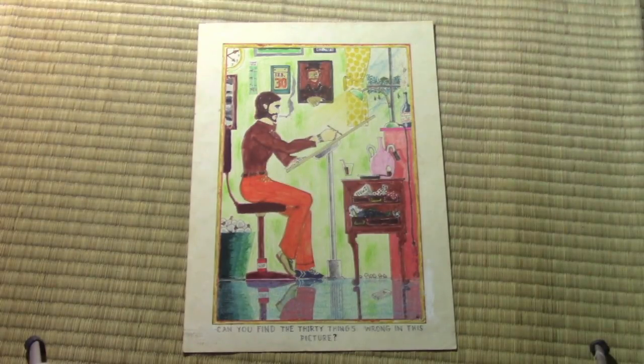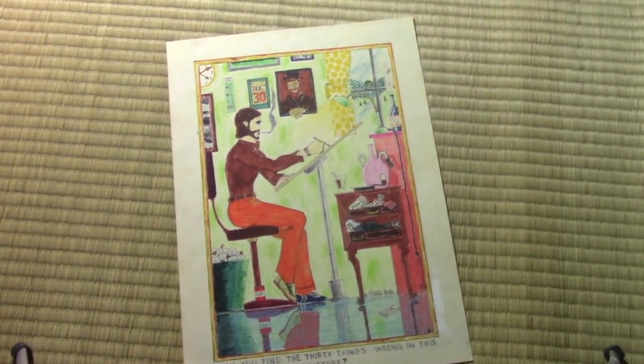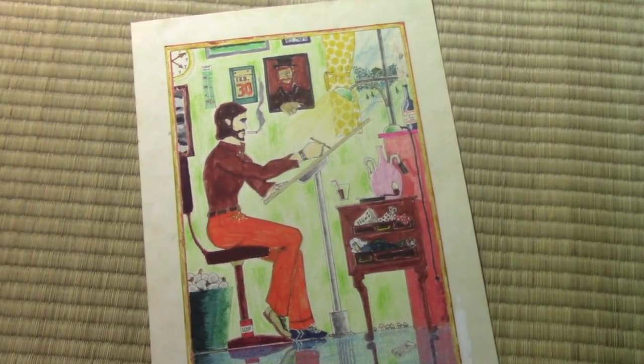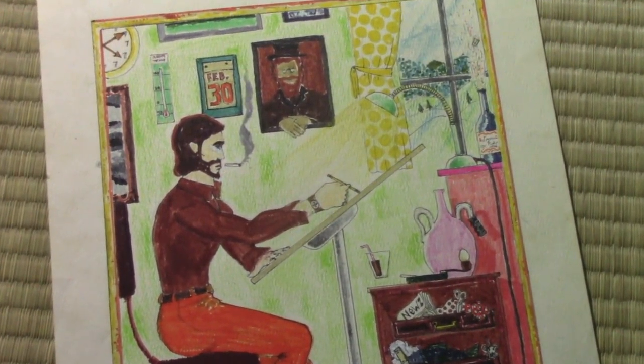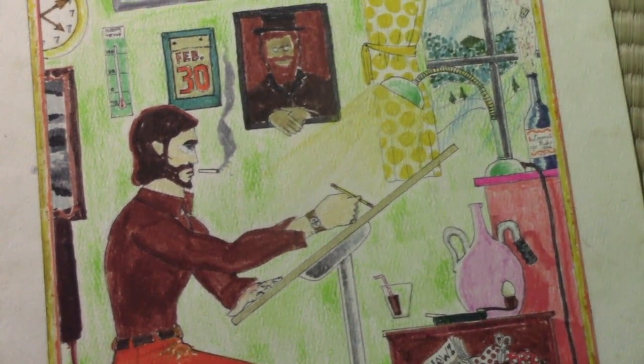I'm going to be looking at these roughly in the order that I created them, and this is probably the oldest of them all. This goes back to the year 1979. It says, 'Can you find the 30 things wrong in this picture?' Very much indebted to Norman Rockwell, who did a series of April Fool's covers for the Saturday Evening Post — oil paintings, beautiful illustrations — in which he deliberately made some things wrong in the picture and challenged readers to find all the deliberate mistakes.